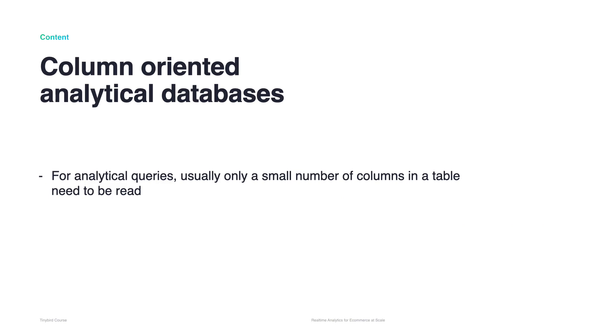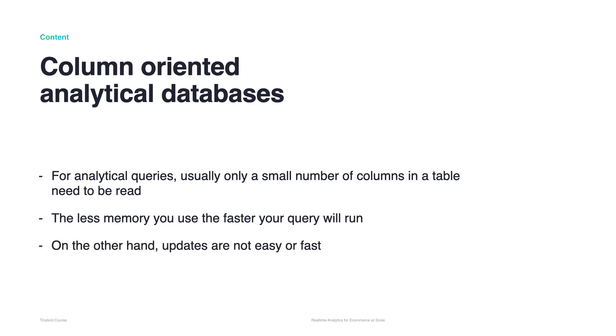This course focuses on column-oriented analytical databases. For an analytical query, usually only a small number of columns in a table need to be read. This is very important because the less memory you use, the faster your query runs. In a column-oriented database, you can read just the data you need. Updating these databases is not easy or fast, so we'll be looking at workarounds.